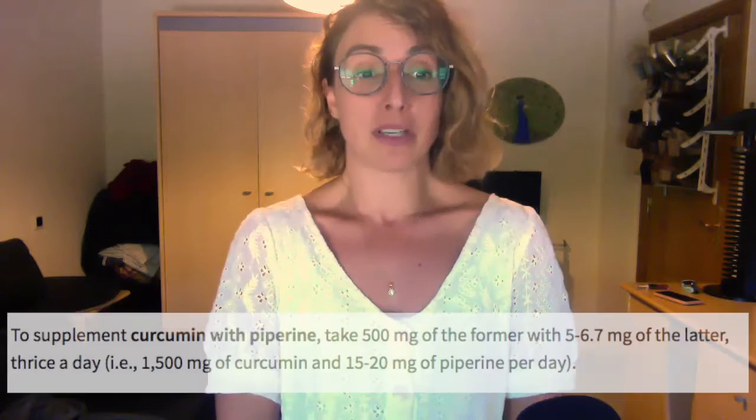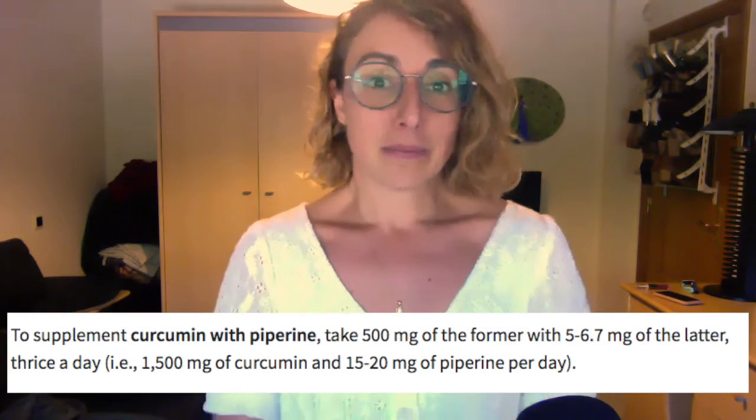So how do you actually take this? Like I mentioned earlier, curcumin by itself is not absorbed very well. A lot of studies have shown that if you pair curcumin with something called piperine, which comes from black pepper or black pepper extract, then it's much easier for your body to absorb it. Find a supplement that has curcumin with piperine and take about 500 milligrams three times a day, getting up to about 1500 milligrams of curcumin and about 15 to 20 milligrams of piperine. Make sure the supplement has this black pepper extract inside of it.